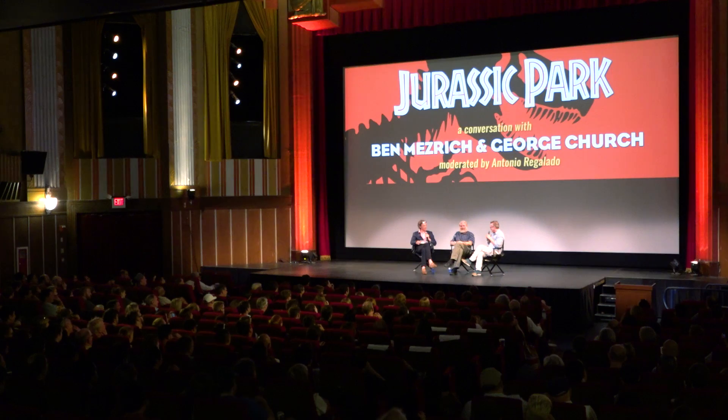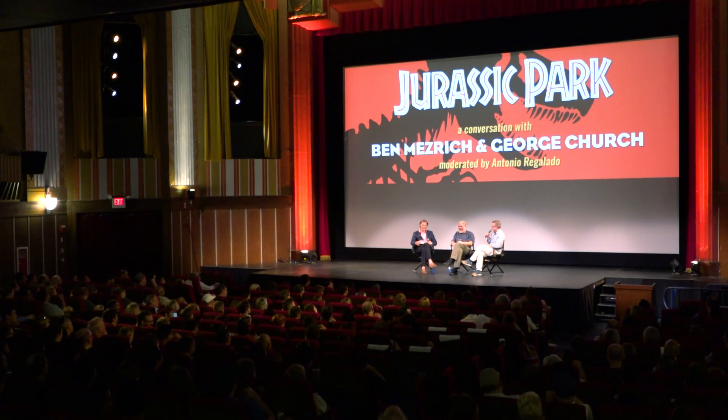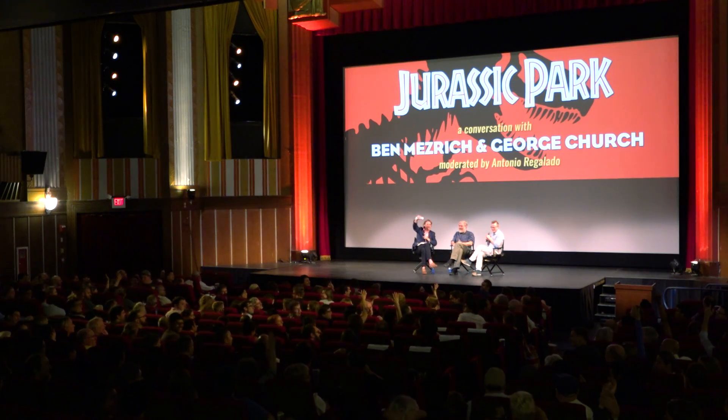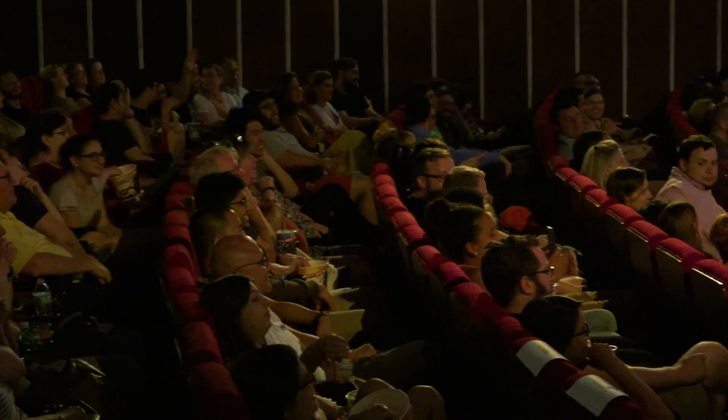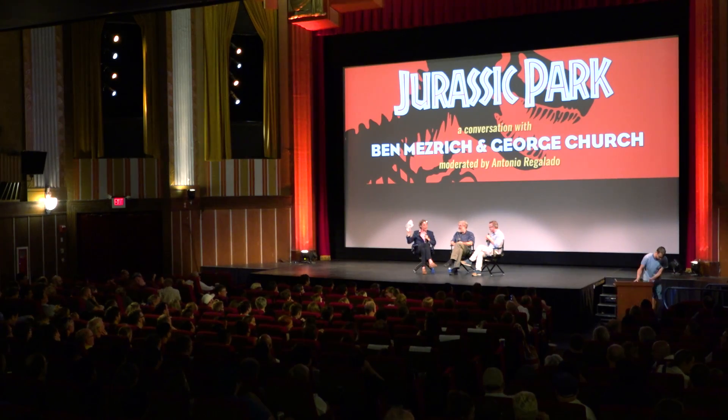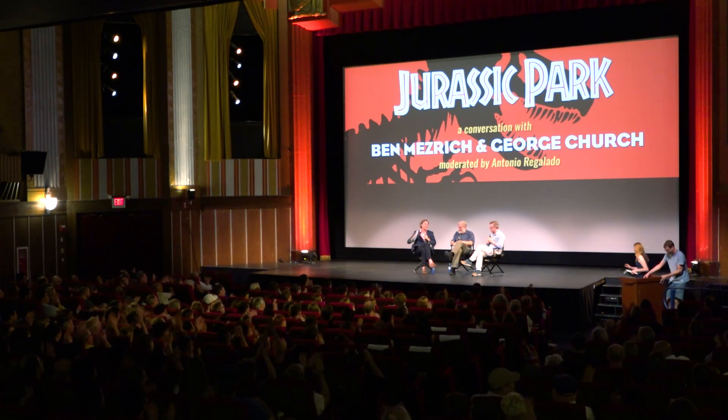Favorite scene in Jurassic Park before we wrap up? There are so many great scenes. You have to love 'life finds a way' — that's actually the motto in our lab. And if Jeff Goldblum ends up in any movie, it's already a good movie. Every scene in the movie is a fantastic scene. Raise your hand if you haven't seen Jurassic Park yet. Quite a few — they're the smaller people. Well, thanks to Ben and George. Ben's book is outside. Thank you very much.